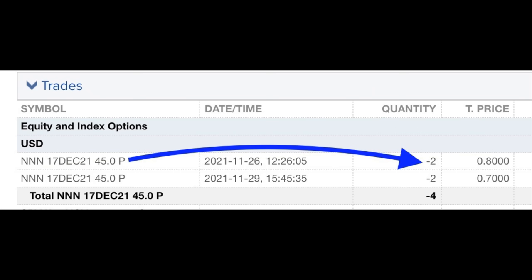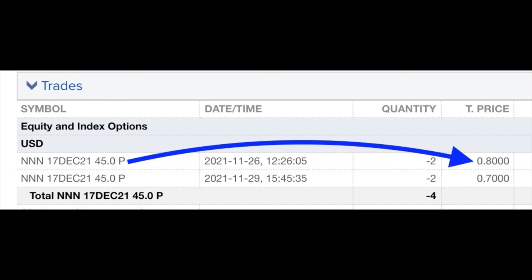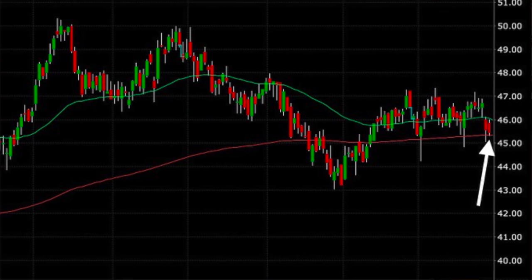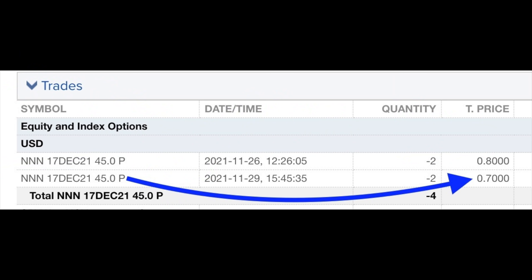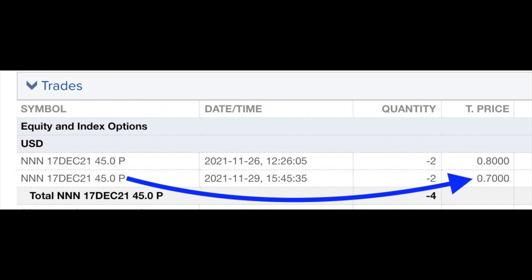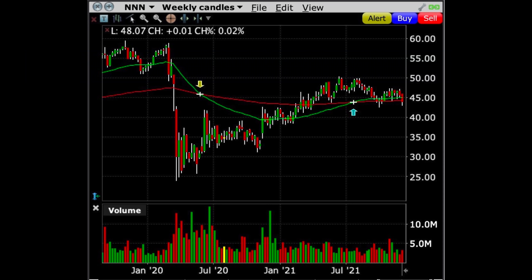On the 26th after lunchtime I took advantage of this nice strong down day to sell two cash secured put option contracts in National Retail. As you can see here it paid us 80 cents per share. The next trading day on the 29th National Retail was still finding nice support at the red 200 moving average, so I sold two more cash secured puts and this time we received 70 cents per share. Now you're looking at the weekly chart of National Retail.